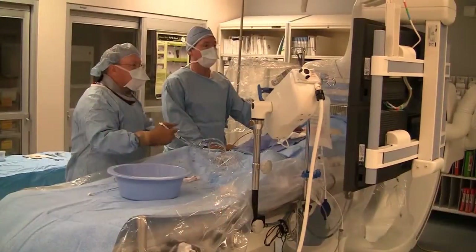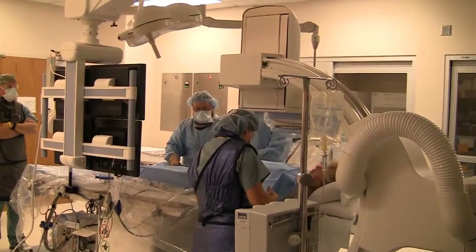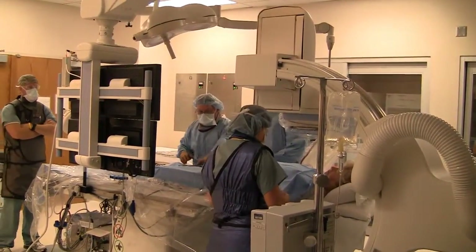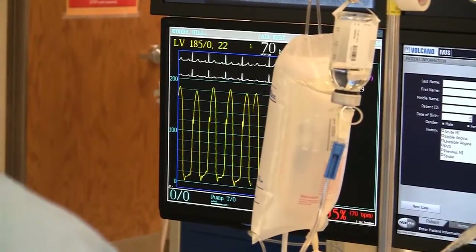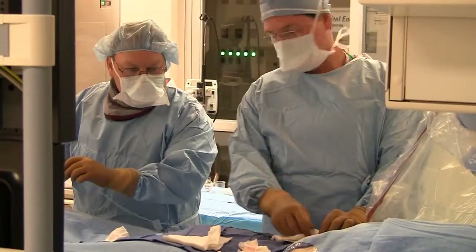When patients first come in, are they apprehensive? A lot of times they're very apprehensive — it's kind of the fear of the unknown. We do this every day. I've been doing this a long time, Sandy's been doing it a long time. So we're in our own routine. The patients who have never had it done before normally come in very nervous and apprehensive. Do you hear almost 100% of the time that it's not as bad as they thought it was going to be?